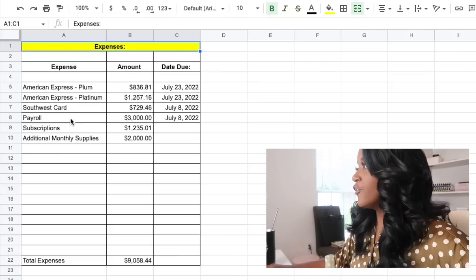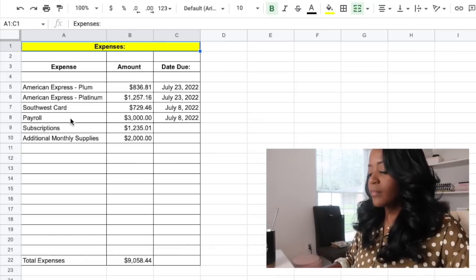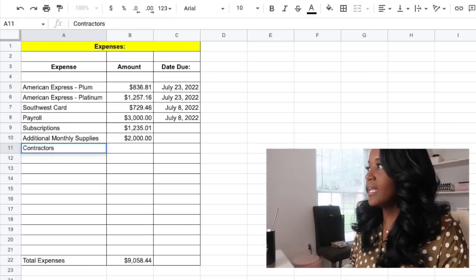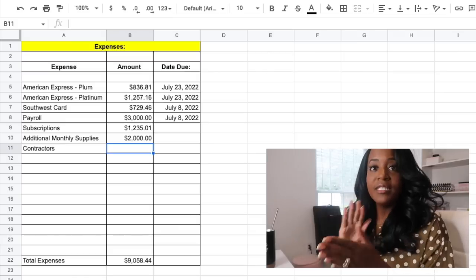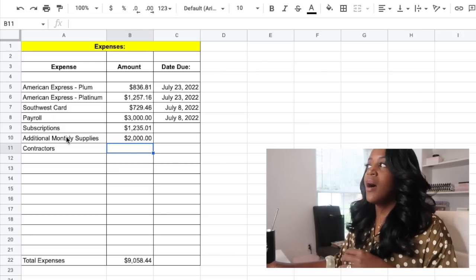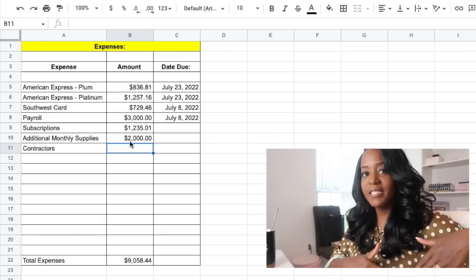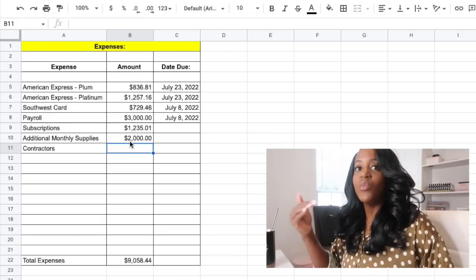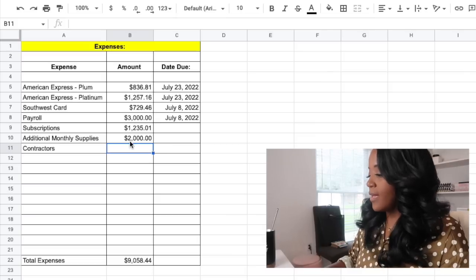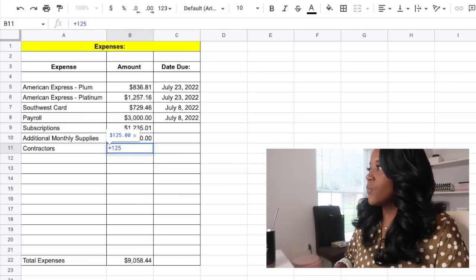I have an amount in here for payroll — this is what I pay myself. I also have additional expenses for contractors, which I'm going to add another line for. And I have additional monthly supplies in here for things coming up. I'm usually paying all of last month's expenses and then trying to estimate what's coming up next.